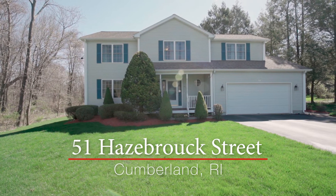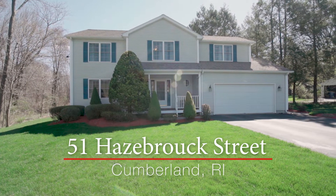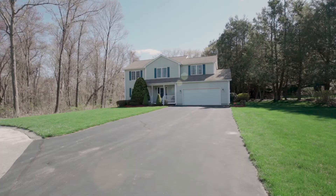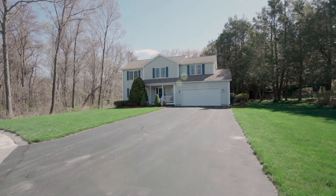This spacious colonial with a charming front porch and an attached oversized garage is set at the end of a lovely cul-de-sac in quiet Cumberland. The open layout is brimming with natural light and has the ability to support any living situation.